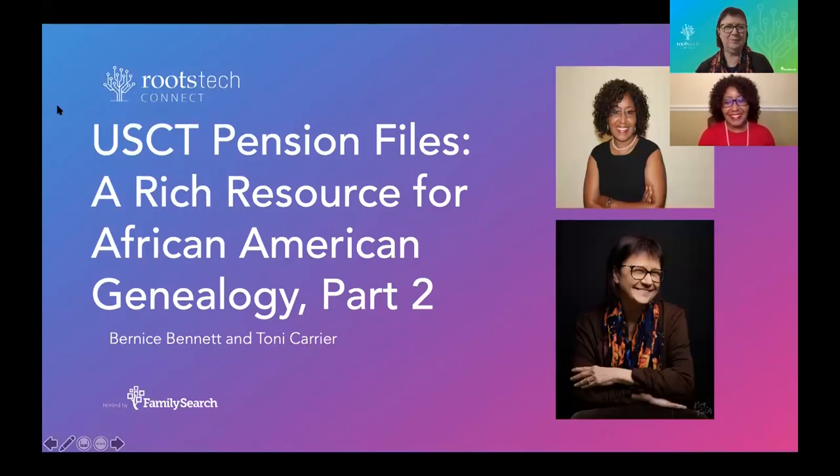Hello, Gen friends, and welcome to USCT Pension Files, a rich resource for African American genealogy, part two. I'm here today with my dear friend and colleague, Bernice Alexander Bennett. Hello, Bernice. And my name is Toni Carrier. I'm from the Center for Family History at the International African American Museum in Charleston, South Carolina.